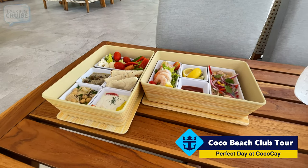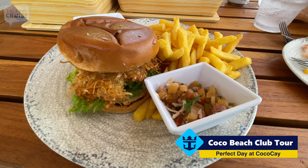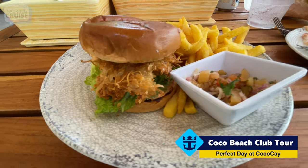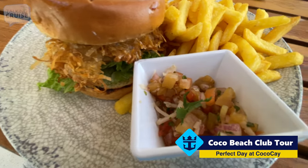I knew this was going to be good and so far it is. I ordered the Bahamian lobster sandwich as my main and it looks very crispy — it's been battered and deep fried. Nothing wrong with that. It's served with some french fries, which look nice and crispy, and this looks like some sort of a slaw over here.